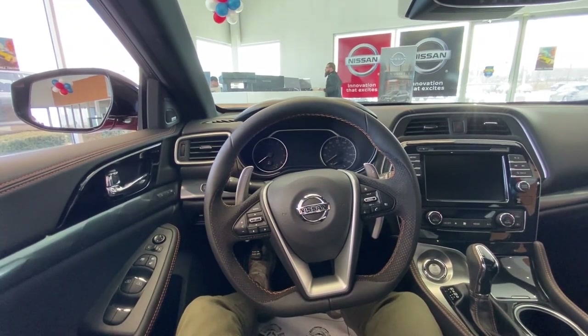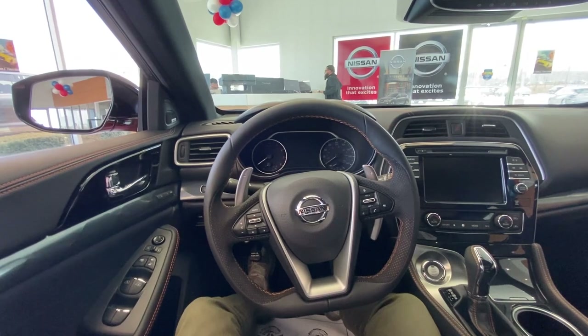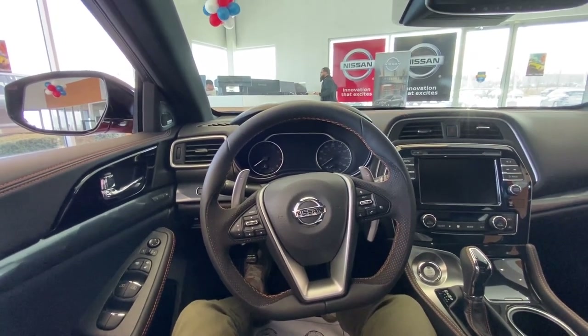Those are some of the key things I do like to go over in the 2022 Nissan Maxima SR on my test drive. We hope to see you guys soon and have a great rest of your day. Thanks!